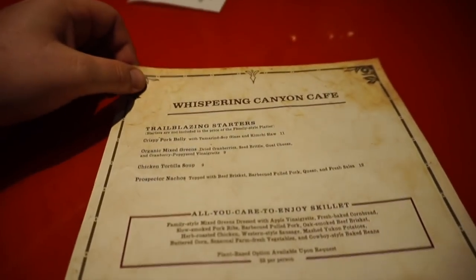And here's my dinner date. Can I sit here? You can sit here. Awesome. All right, you guys, let's take a look at the menu.